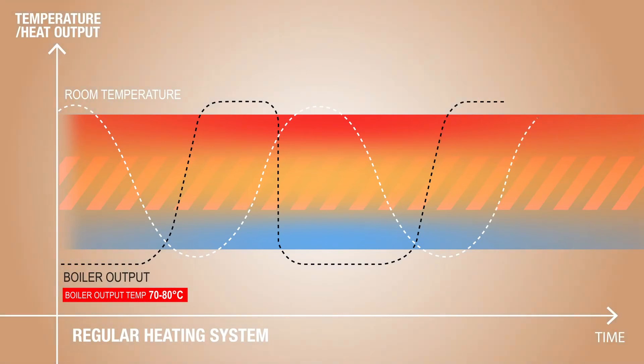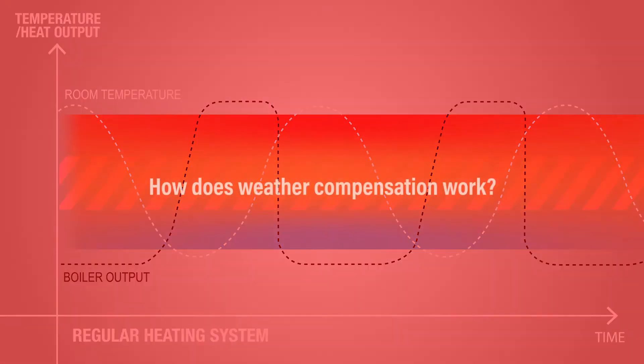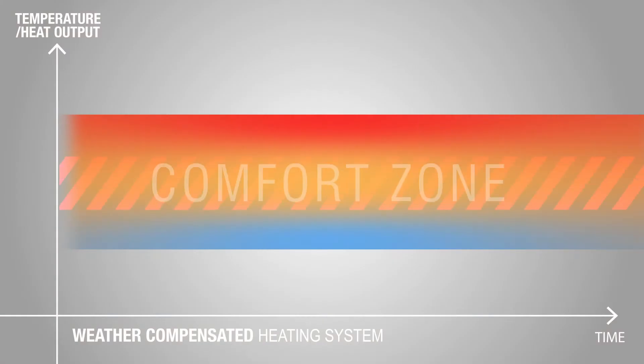As a result, you have a constant cycle of the boiler switching on and off in its attempt at maintaining your desired room temperature. Consequently, this constant on/off cycle at maximum output of 70 to 80 degrees centigrade is highly energy inefficient and in the long run is detrimental to the life expectancy of the boiler.